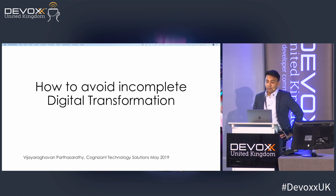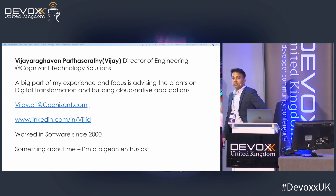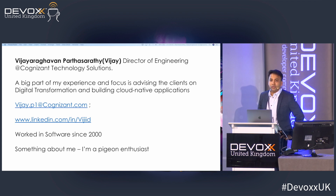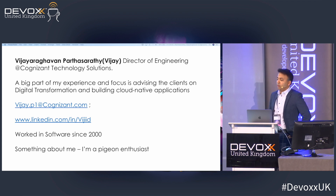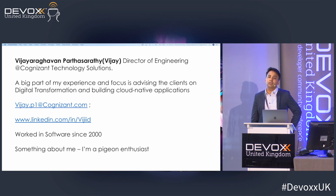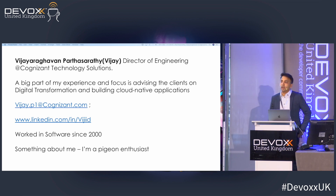Thanks for coming. My name is Vijay Aragavan — you can call me Vijay — and I'm from Cognizant Technology Solutions. I'm part of the Cognizant Digital Engineering team. On a daily basis I engage clients on digital transformation. Most of my work is related to cloud enablement of applications, cloud transformation, as well as looking at existing monolith applications and seeing how to make them more agile and more efficient.